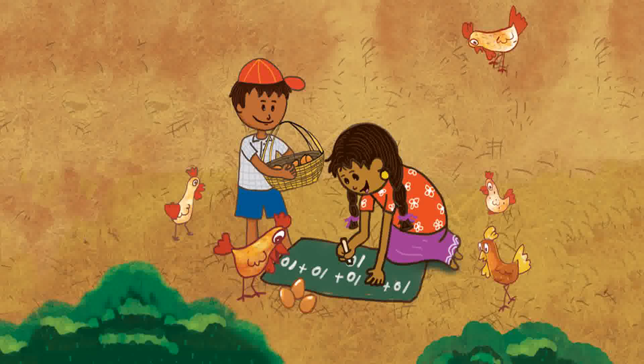This is how you count eggs. Author: Aparnaathreya. Illustrator: Swadia Garwil.